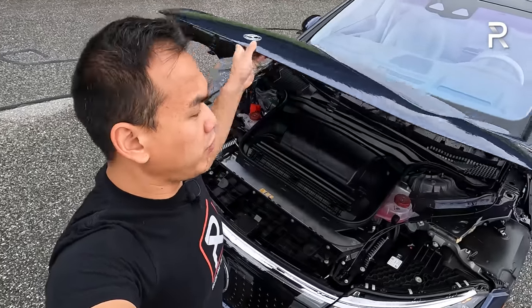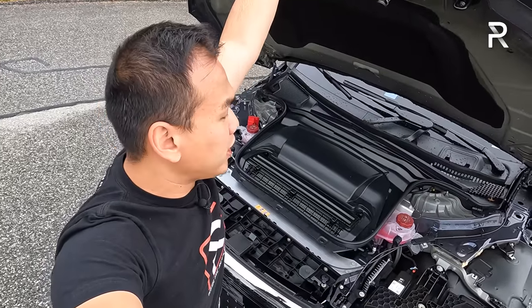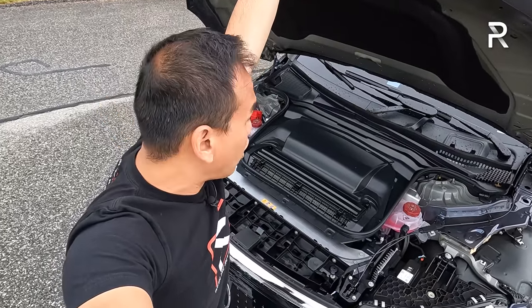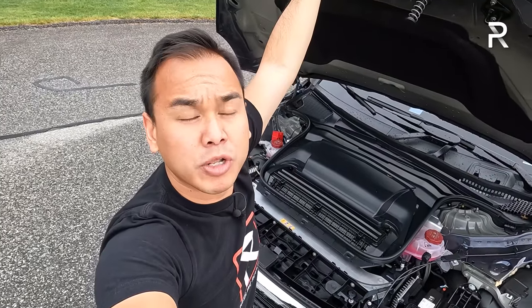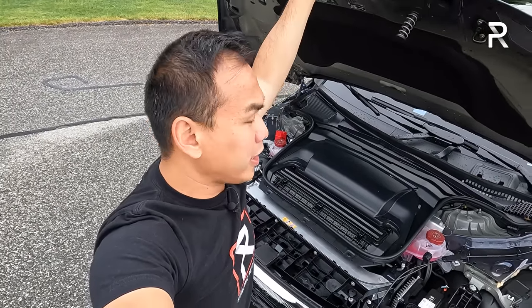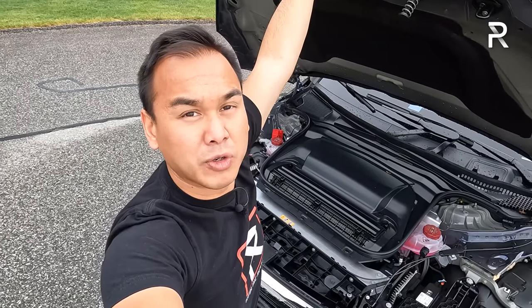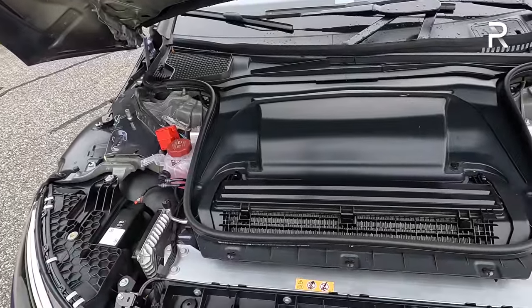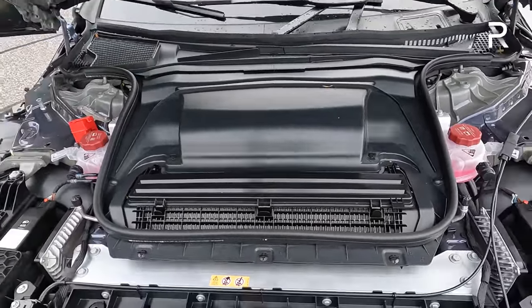When you open up this hood, you're going to notice quite a few things. First of all, there's not even a prop rod to hold this hood up, and it doesn't have any struts either. There's basically a large filter in here and electronics because this car has the optional HEPA filtration system, which is basically a massive air filter that filters the air that comes into the cabin. That is the massive cabin air filtration system, which is why Mercedes doesn't want you to open up the hood.